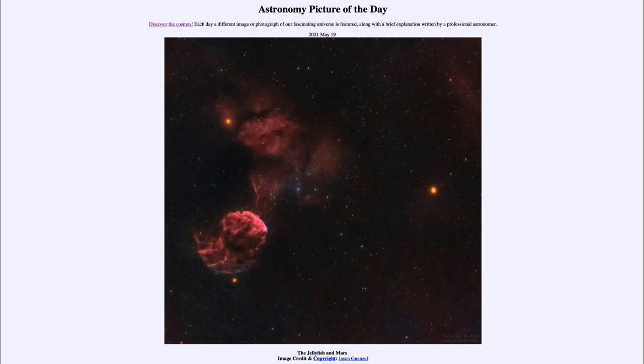So that was our picture of the day for May the 19th of 2021, titled The Jellyfish and Mars. We'll be back again tomorrow for the next picture. Until then, have a great day everyone, and I will see you in class.